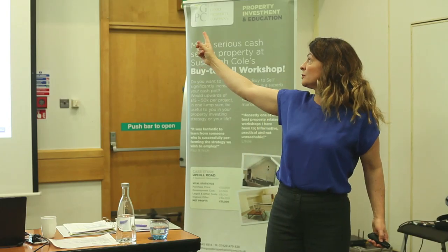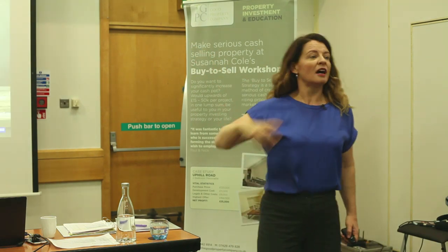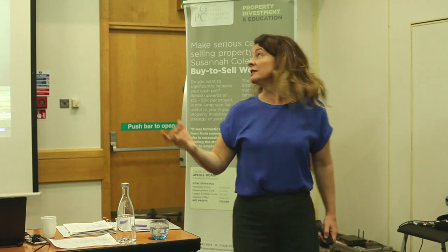But look at the difference between the purchase price and the end value — that's the kind of thing I've got loads of, and that's the kind of thing we're going to be talking about today.